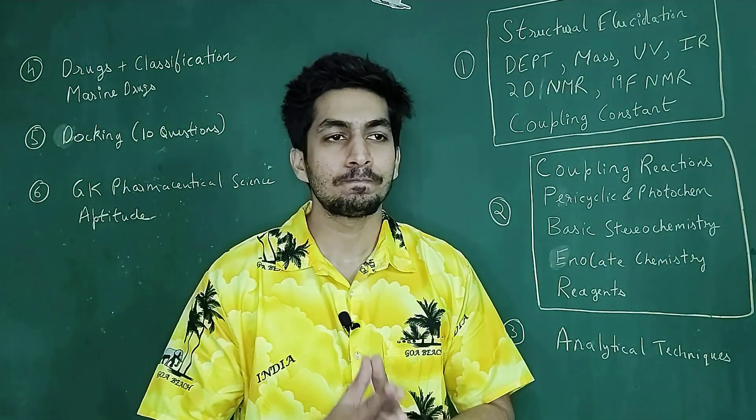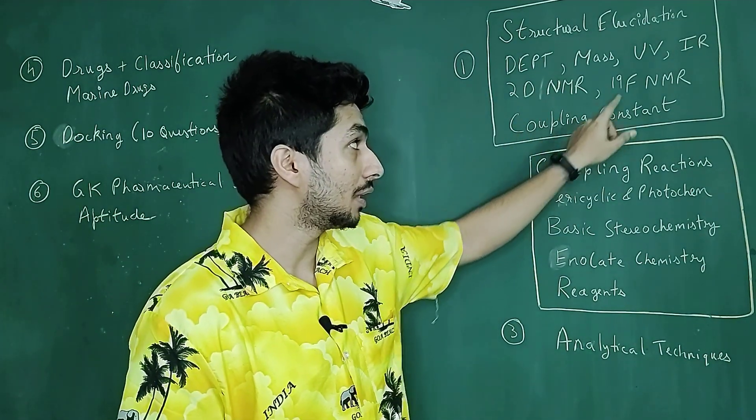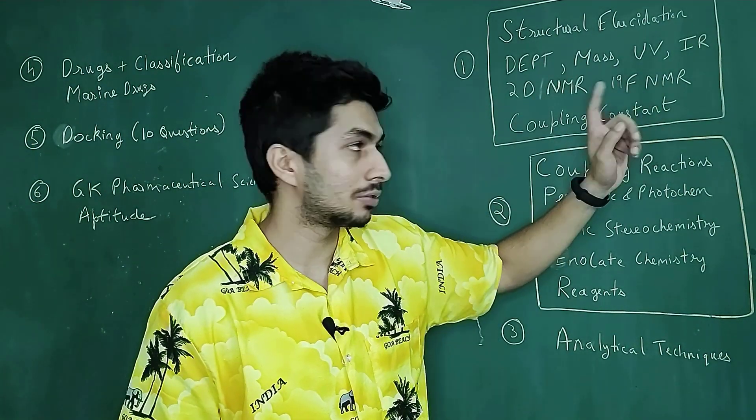Again, it's not like your CSIR examination — questions are asked very extensively from spectroscopy. So you have to do it really well. Even in UV-visible spectroscopy, you might have done the Woodward-Fisher rule, and questions do come from the Woodward-Fisher rule as well.